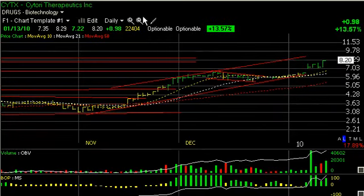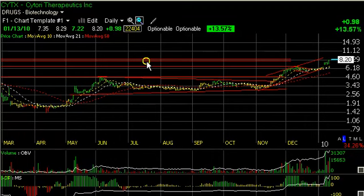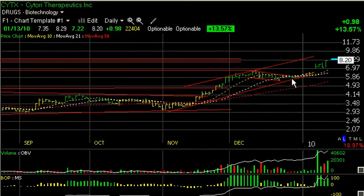Cytori Therapeutics, CYTX — very nice-looking pattern on a little multi-month base, breakout, a strong run. A bull flag formed in December. The stock got very low volume towards the end of the month and then started moving and accelerated four days ago, formed a two-day flag and accelerated again today, up 98 cents or 13.5% on 2.25 million shares. The top of the channel comes in somewhere around the $10 range. That's my short-term trading target.